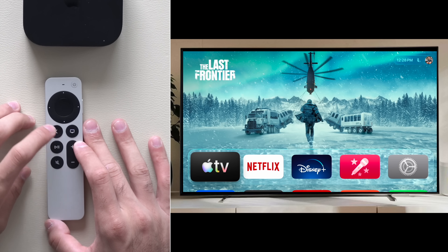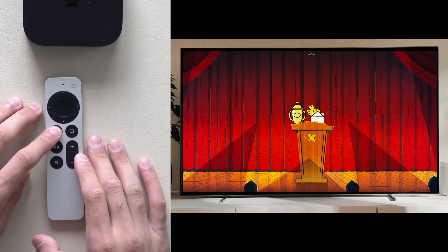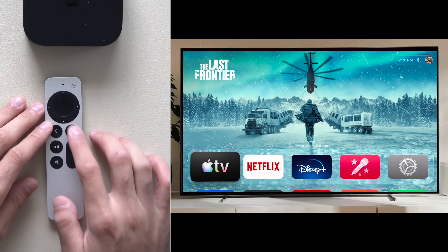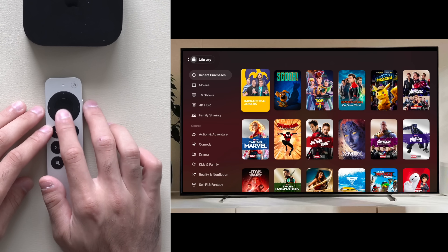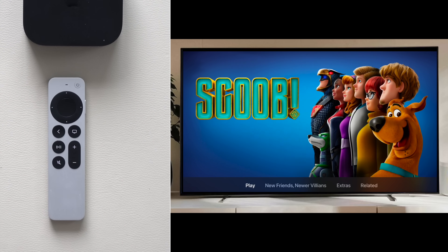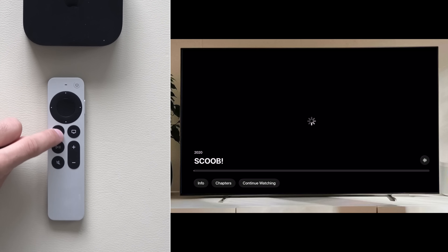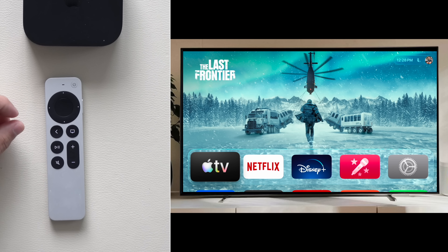A double tap on the back arrow will take you to your home screen saver, and a single tap will take you back to your home page. But if you find yourself deep inside an app and you play a movie, a quick long hold will automatically take you back to the default main menu.